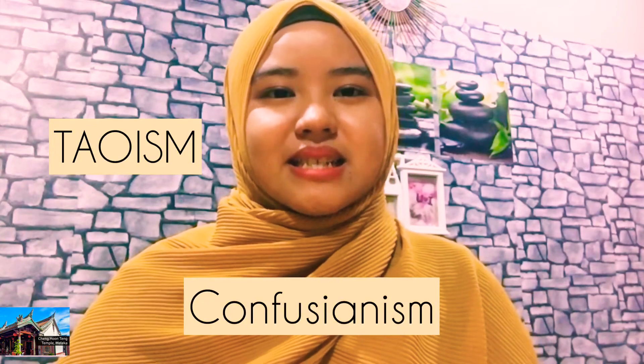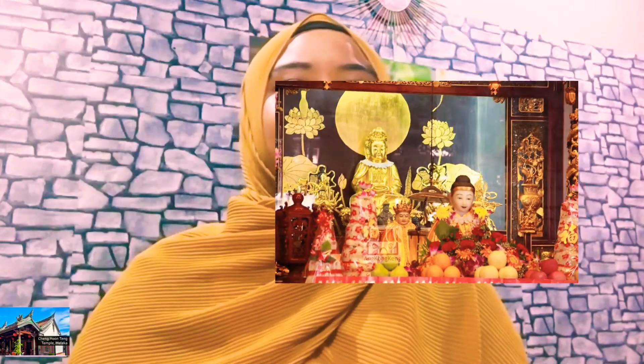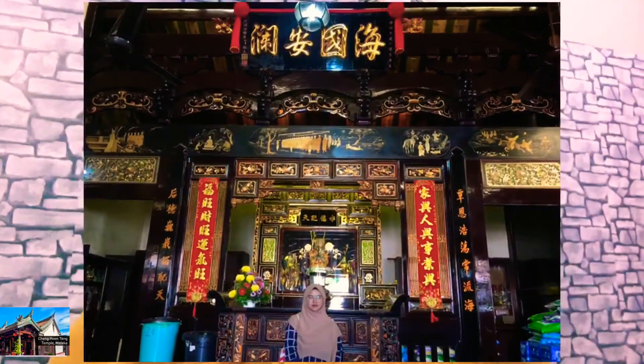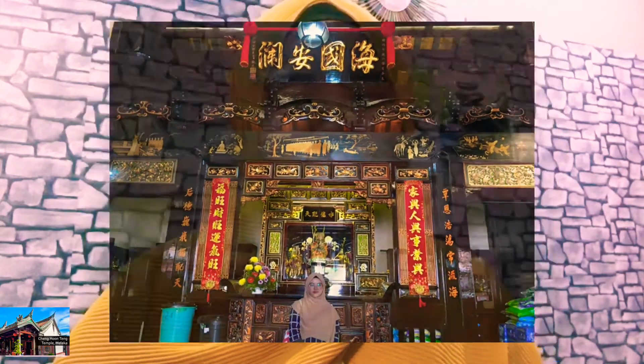It is also known as the Merciful Cloud Temple. It was a Chinese temple practicing three doctrinal systems of Taoism, Confucianism, and Buddhism. The temple is dedicated to Kuan Yin, the Goddess of Mercy. A black, gold, and red statue of the goddess stands in the central prayer hall.